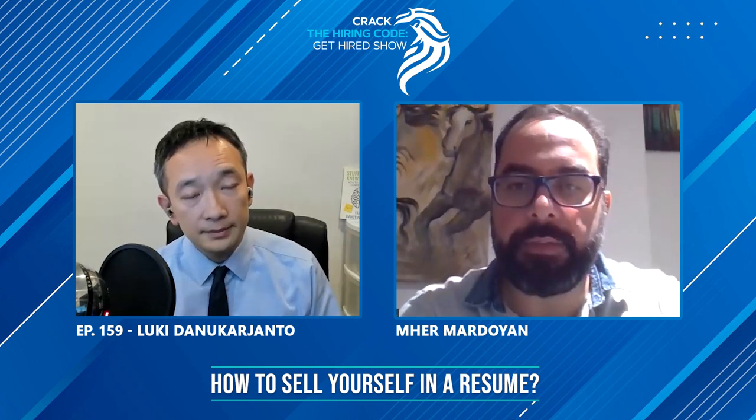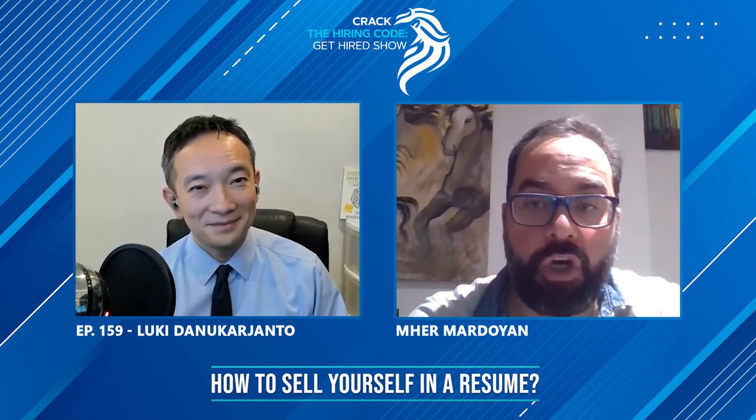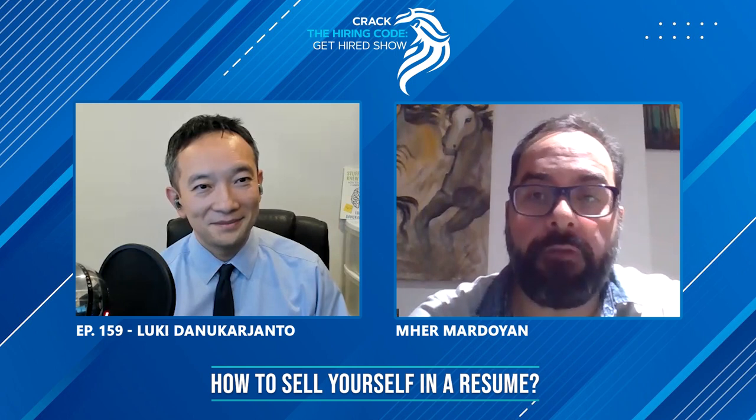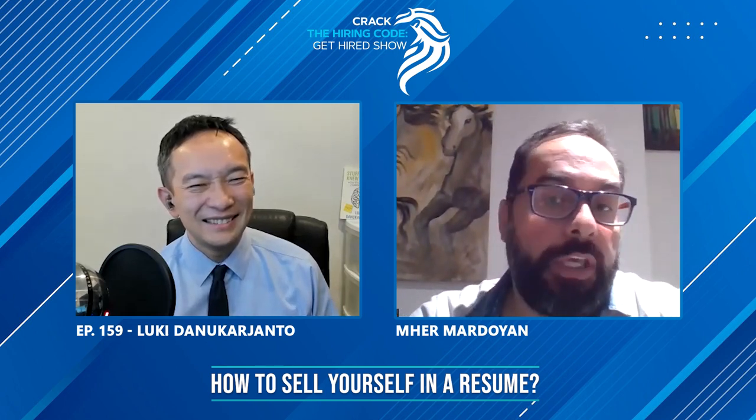Those are great tips, Loki. With that, my interview comes to an end. I really enjoyed the conversation and the great tips. For the audience, we've been talking with Loki for the past week and I've posted all the videos, so you can like and share. If you have any more questions, you can reach us on our socials. Thank you very much — let's keep in touch. Bye, everyone!